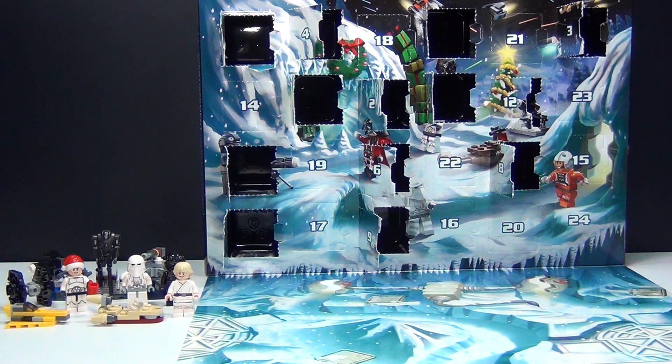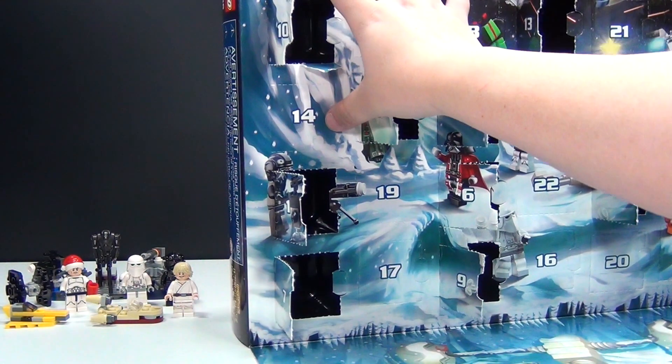Hey guys, Brick Queen here again with the Lego Star Wars Advent Calendar Day Number 14. Let's go ahead and see what we've got.